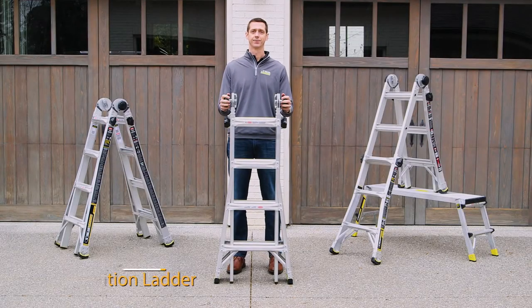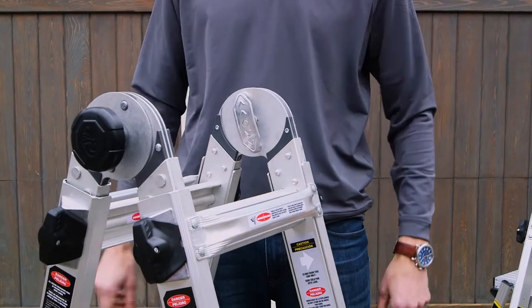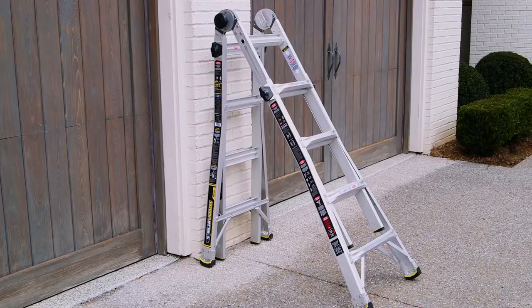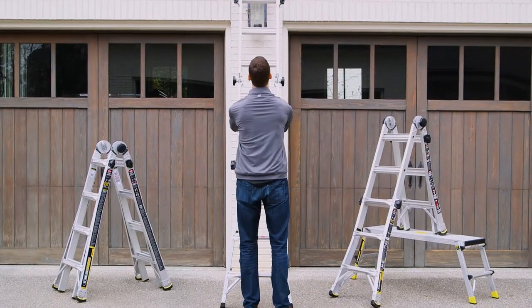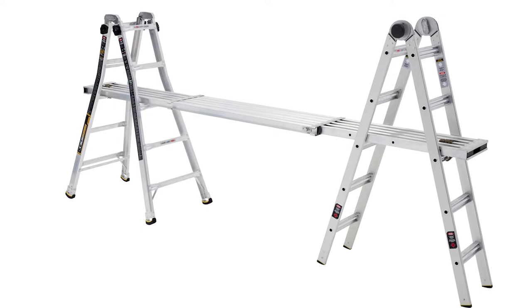These Gorilla Ladders are the lightest multi-position ladders we've ever made. Featuring a 300-pound Type 1A ANSI Duty Rating, they can be used in five positions in a range of heights as a double-sided stepladder, stairway ladder, a 90-degree wall ladder, and extension ladder all in one compact package, as well as two scaffold bases with the rail bracket accessory kit.